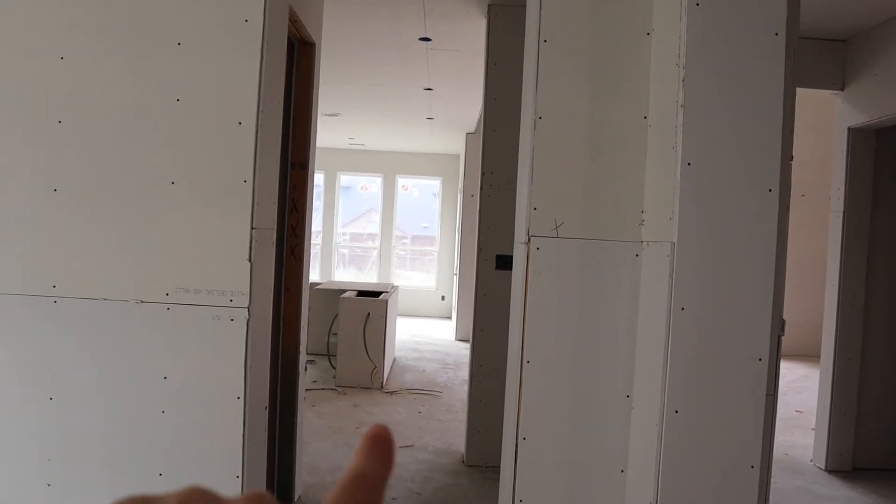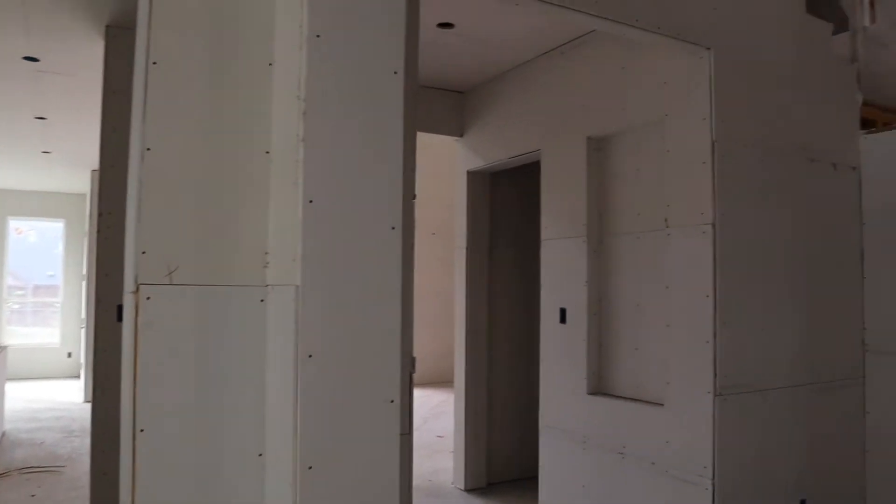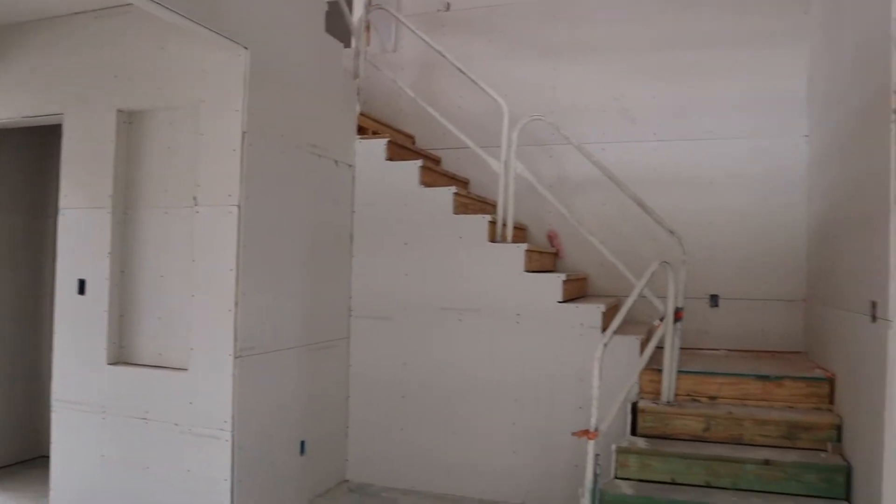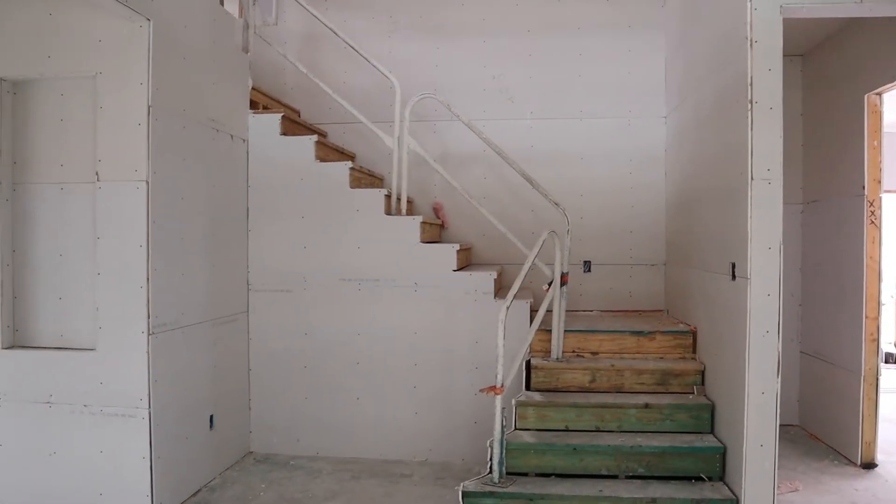This is the doorway to the pantry and to the kitchen. This is the pathway to the living room. And then here is the stairway.